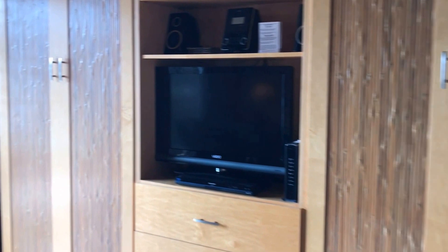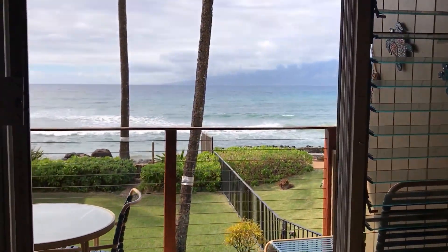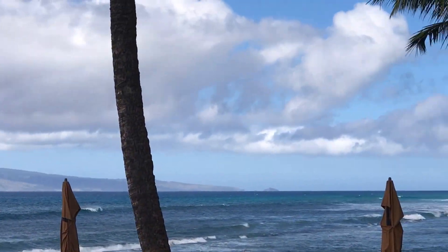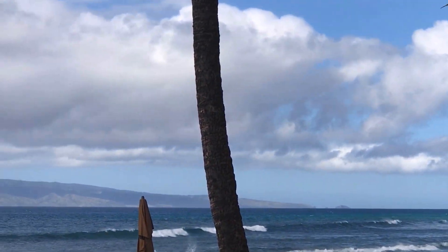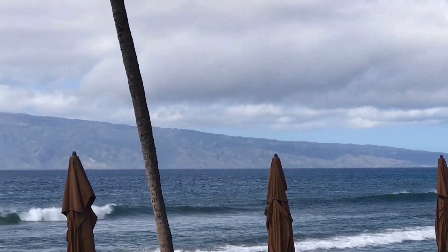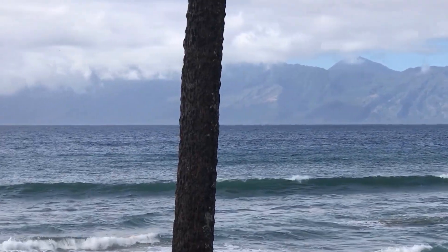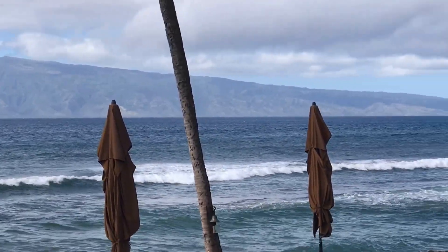Hale Kai 213 is a great value. It would make a great home, second home, or a vacation rental property. If you'd like to know more about Hale Kai 213, or any of the other fine properties here on Maui, contact me — Lahaina Lee, AlohaGroupMaui.com. From Hale Kai, this is Lahaina Lee saying Aloha.